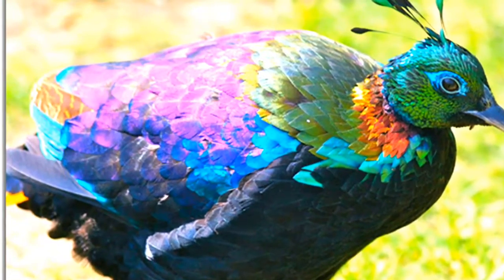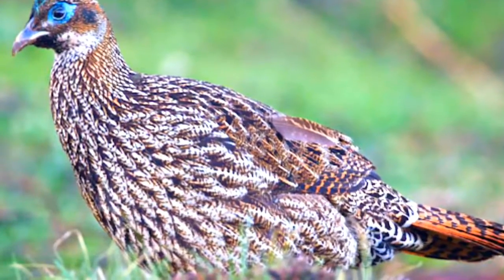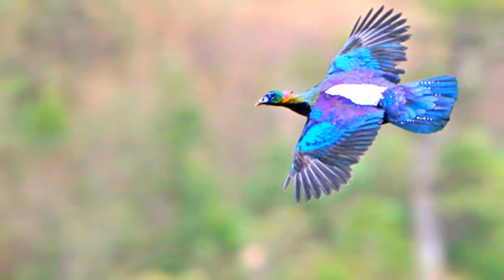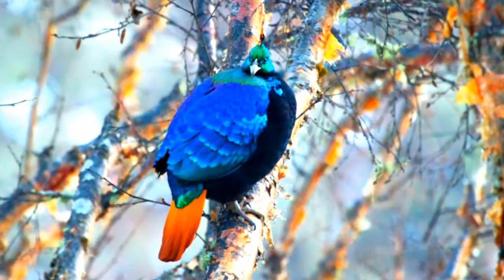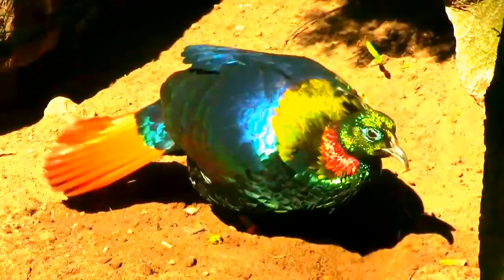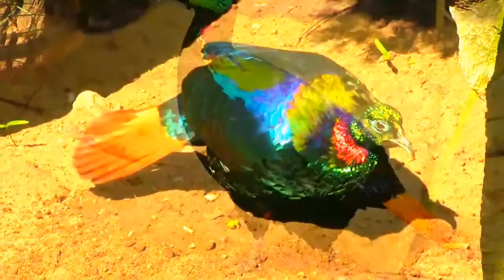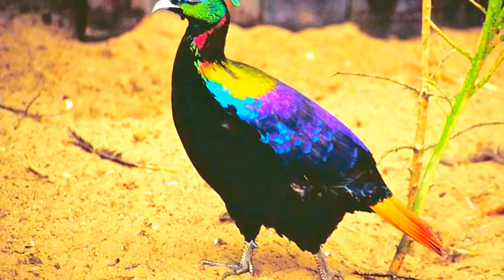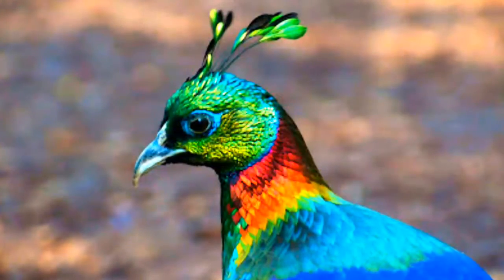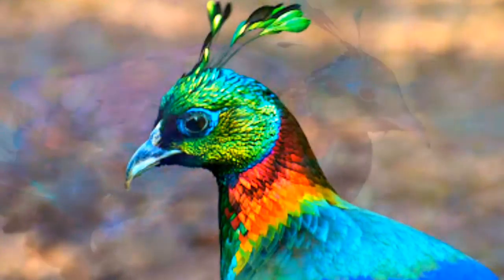Male Himalayan Monals have a white patch of feathers underneath the base of their tail, but the rest of their underside is black. The breast and under parts are black. At the nape of the neck is a bright yellow patch, which forms the top edge of the bluish-black wings and the purplish-black back. They have a chestnut brown tail, light brown wings, and a white rump that is visible in flight. The head is bright green, and males have a metallic green crest on top of their heads, with a bare patch of turquoise blue skin around the eye.